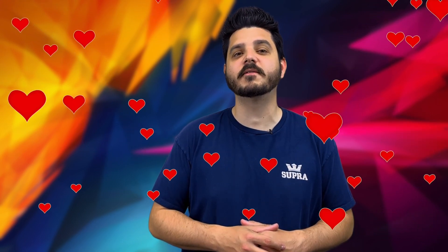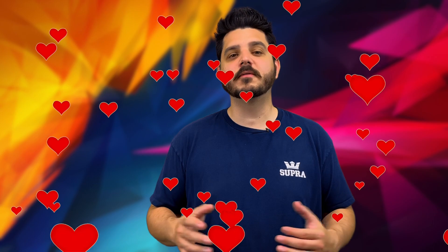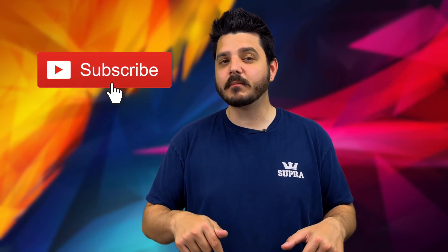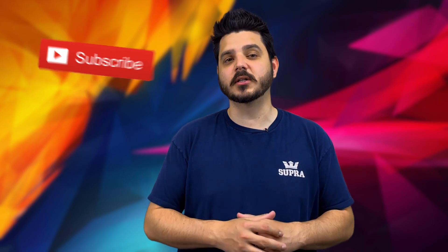Hey YouTubers, Dale here with Pacific Sun Technologies. I want to give a big shout out to our 651 followers — thank you for following our channel. And if you haven't already, be sure to click that button below and subscribe to our channel.